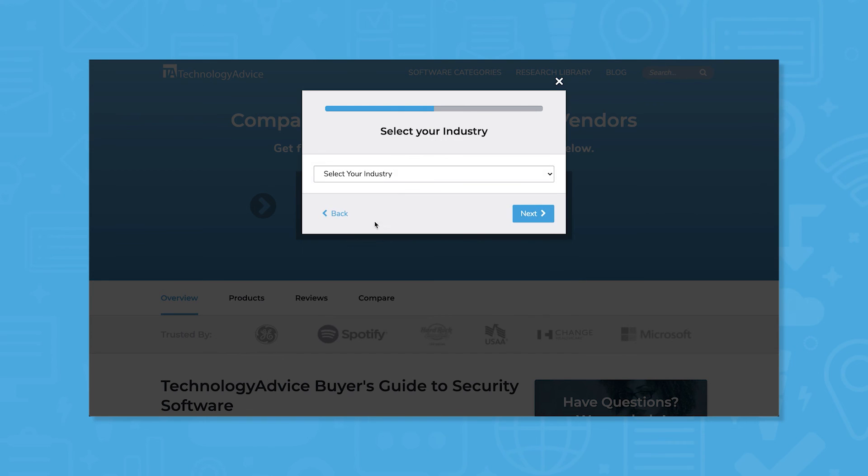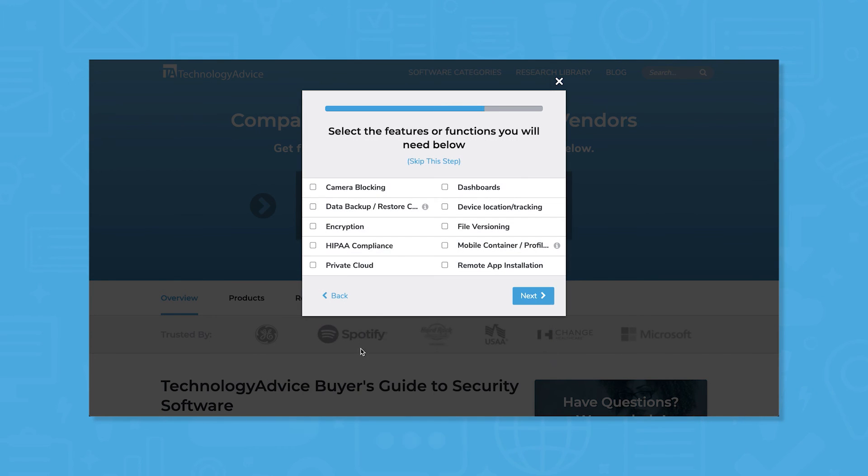Still not sure which password manager is right for you? Use our product selection tool at technologyadvice.com to get a free list of security software recommendations. Click the button on the left to get started.